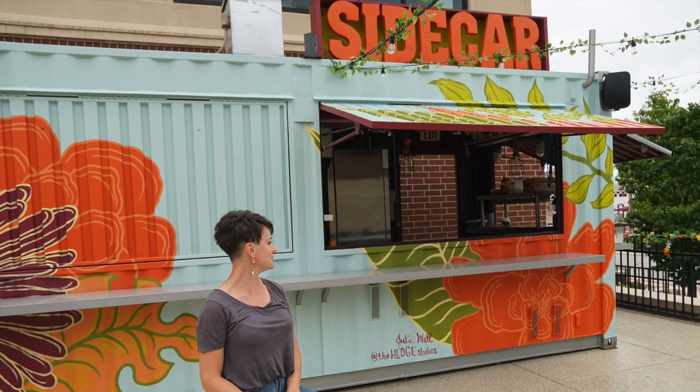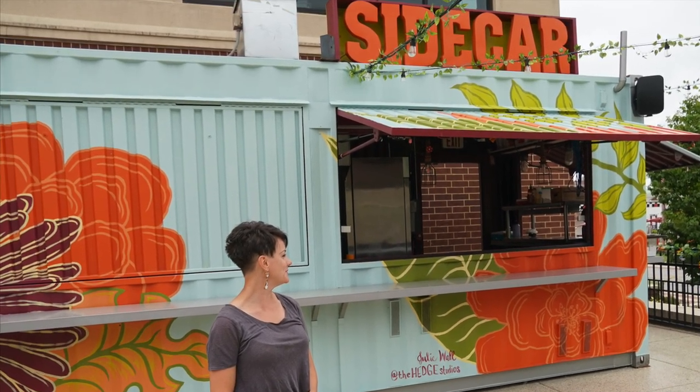The Sidecar is an actual bar in downtown Fort Wayne that is made from a shipping container. I was super excited to paint it because it's on a new substrate for me — this corrugated metal that has hatches that open for when guests come to order beverages.